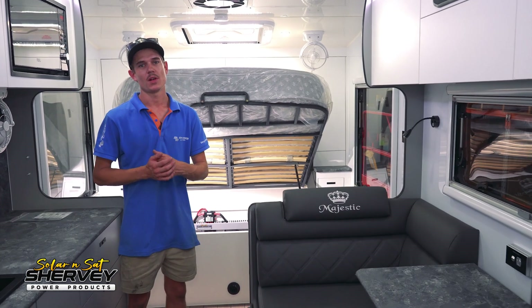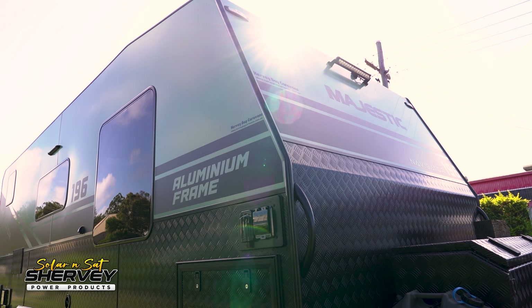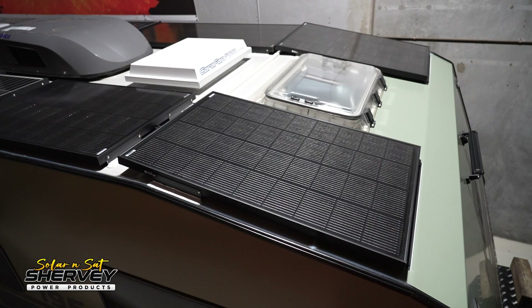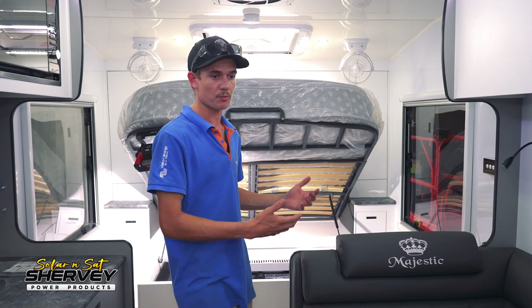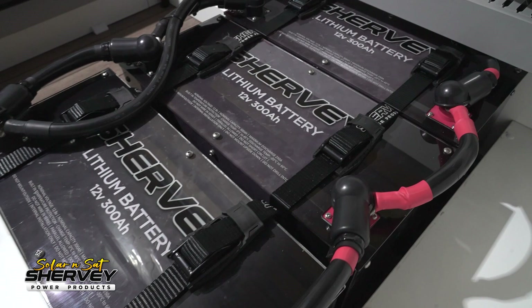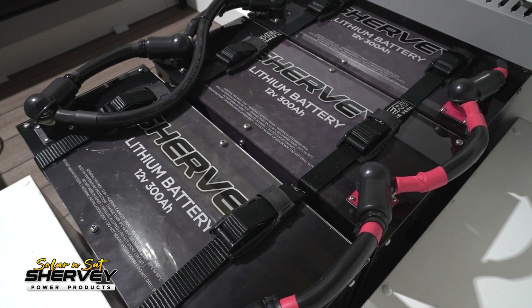G'day guys, Vincent here from Solar and Sat Bundaberg. This week we've got a really nice Majestic Navigator caravan in. We're basically doing a bit of a lithium power upgrade — originally it only had 500 watts on the roof. The customer always wanted a large amount of battery storage and a lot of solar, that's what he came to us for. So we've fitted 900 amp hours of lithium batteries underneath the bed.